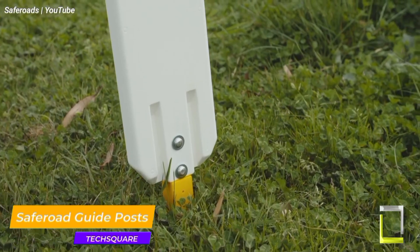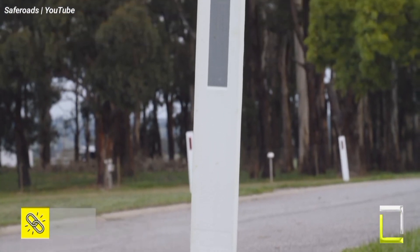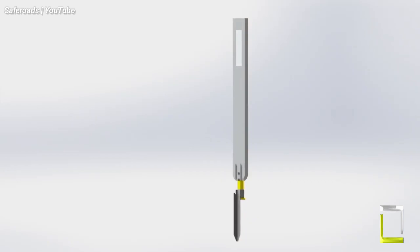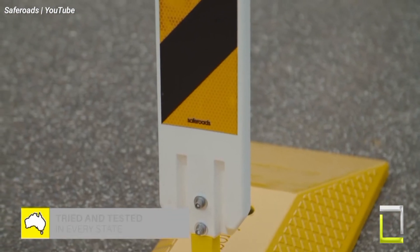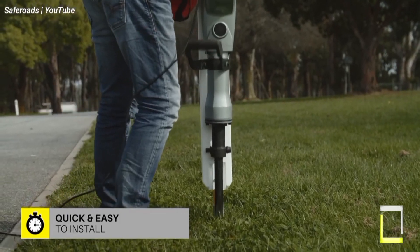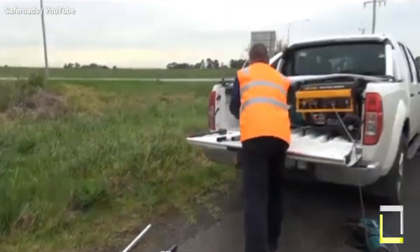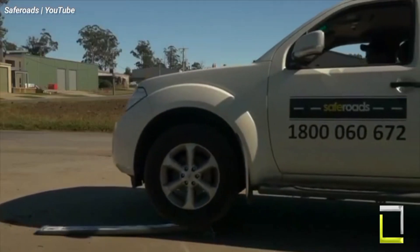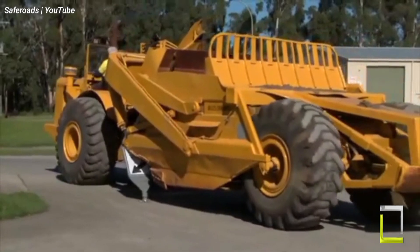Safe Roads guideposts are more than just roadside fixtures — they're mute guardians on our highways. These high-visibility markers play a crucial role in enhancing road safety, particularly at night or during low-light conditions. Made from enduring materials like steel or UV-resistant plastic, Safe Roads guideposts come equipped with high-intensity reflective sheeting or advanced LED lighting, assuring excellent visibility for drivers, plainly delineating traffic lanes, road edges, and potential hazards even from a distance. Safe Roads guideposts also help channel traffic flow, preventing accidental lane departures and fostering a sense of order on congested roads. Additionally, some models are designed to deform upon impact, minimizing injury to both vehicles and the post itself in case of minor collisions.